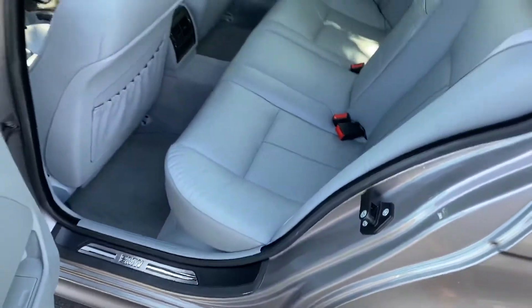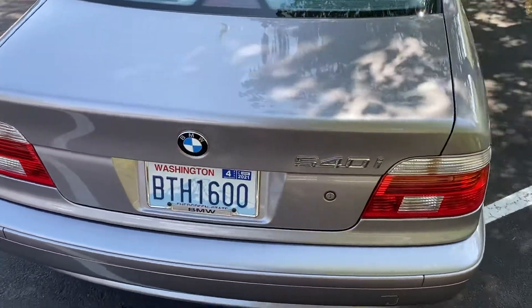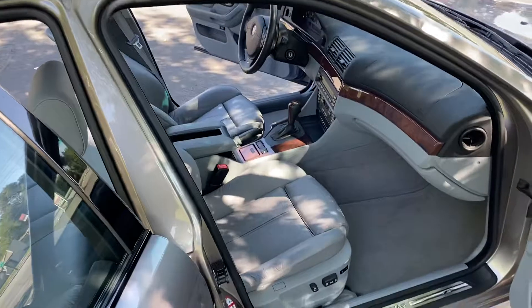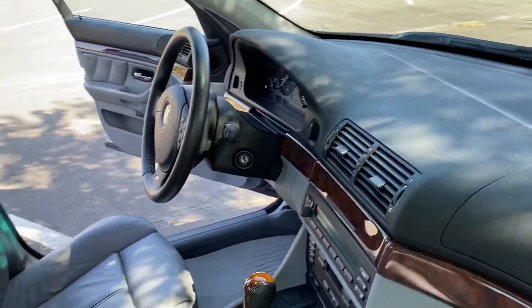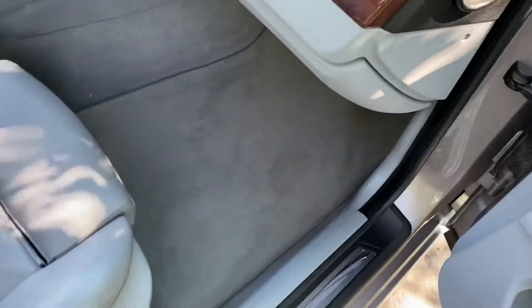I'd be surprised if anybody's ever actually even sat in the rear seats. I do have a set of BMW winters and a set of BMW floor mats as well, and they're usually on top of that — that's why you can kind of see the imprint right there.